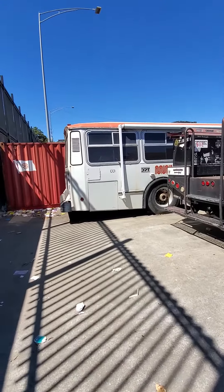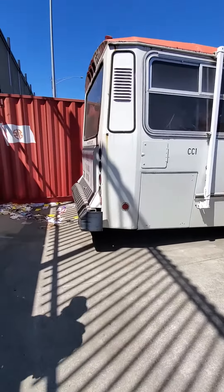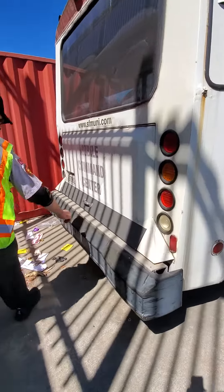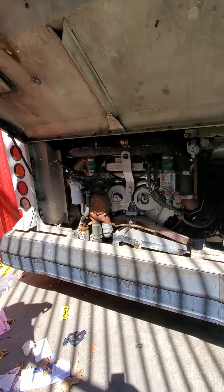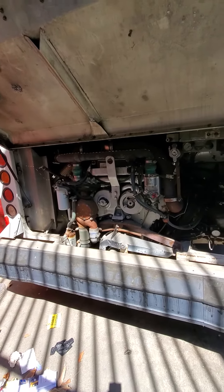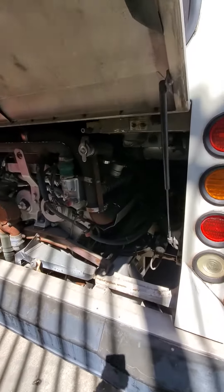I'm interested in getting an inside view of this. Mobile Command Center. Wow! Detroit Diesel 6V-92! So this is a 6V-92. There's the Detroit Diesel logo.